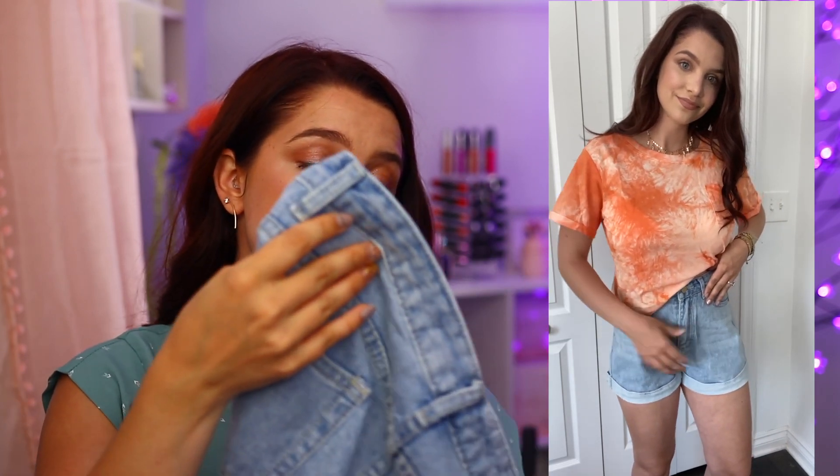Then we had the denim shorts, and these ones I accidentally got in a medium, so these weren't the perfect size for me — I think I need a small. Quality-wise, really nice. You can tell they're pretty baggy, but looking at them, the quality looks really nice — the buttons, the zipper, everything. These are really good. I got them for $10. I really loved the tie-dye orange shirt — I thought this was so cute. It's a crop top, but it's not too cropped. I love this type of tie-dye and I don't have anything like this in my closet. I absolutely love the necklace — the lightning bolt necklace. I think that one is so on trend right now. The lightning bolt necklace was under $2, the tie-dye shirt was $7, and the jean shorts were only $10.